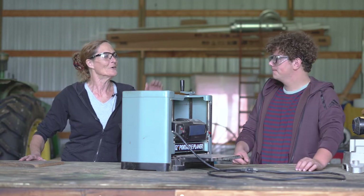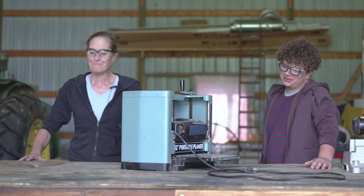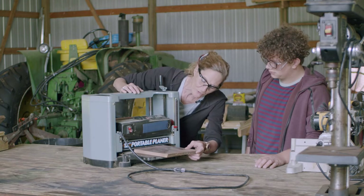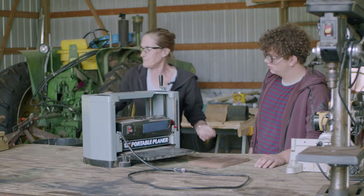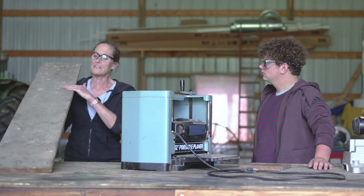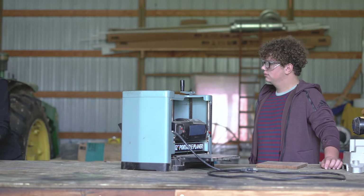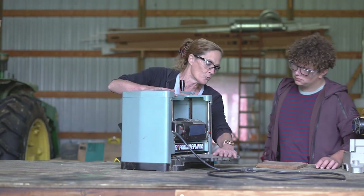Now the next power tool — CJ, what is this called? This one I have no clue about at all. This is a flat planer. Safety again — definitely have safety glasses on. You take a rough piece of wood and run it through here. Change your thickness setting for whatever thickness you want to plane off. A good example is this old piece of rough-sawn hardwood — you'd run it through this planer to make it smooth. It shoots all of the shavings out of the back side, so you stay away from the back and run it from the front side.